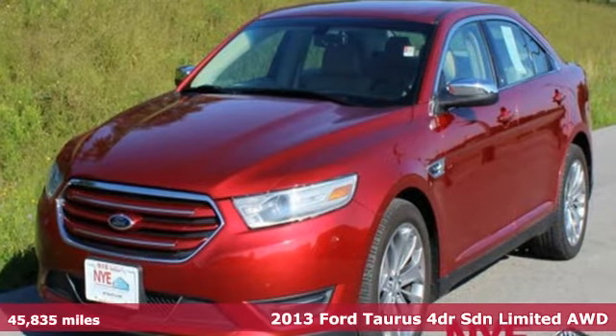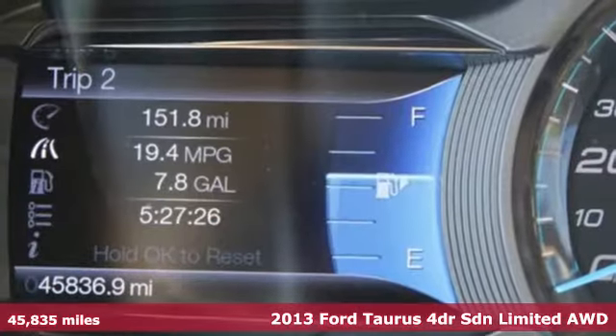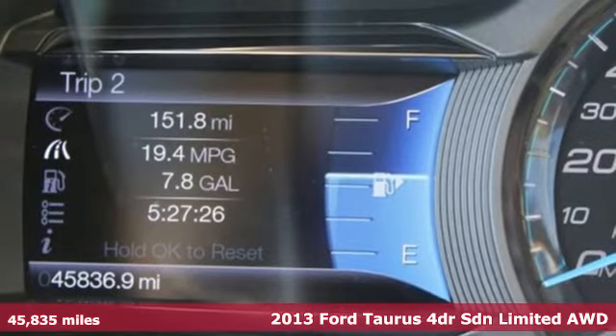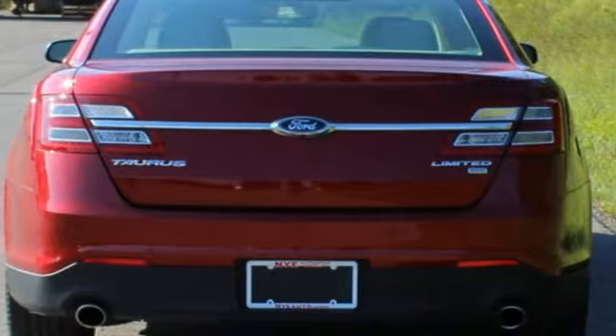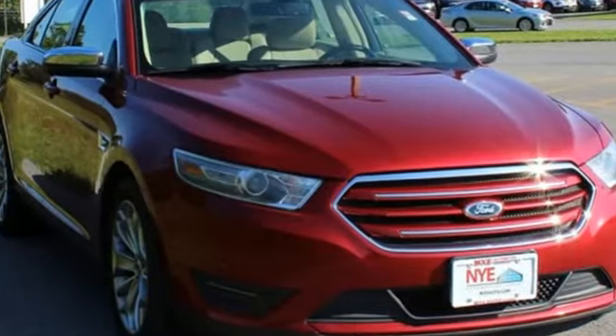It's a 2013 Ford Taurus. Treat yourself to the driver's seat, then take off, embracing every curve and devouring straightaways. You'll look forward to every drive with features like these.